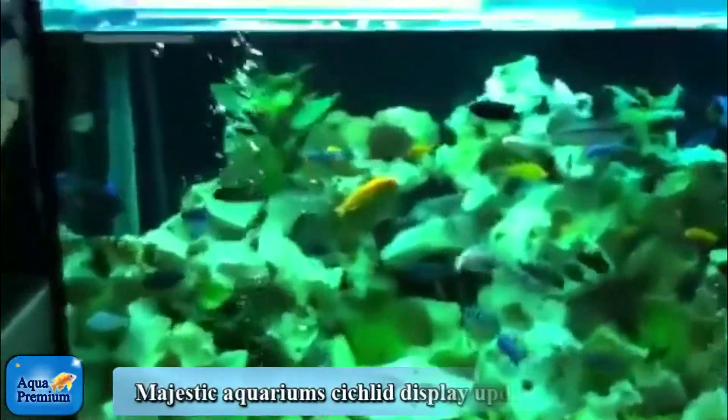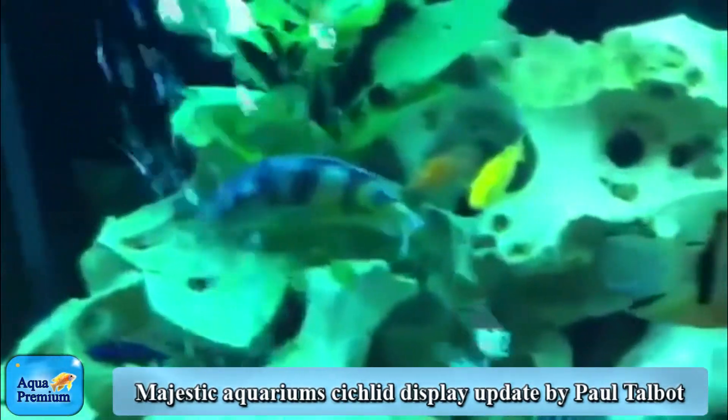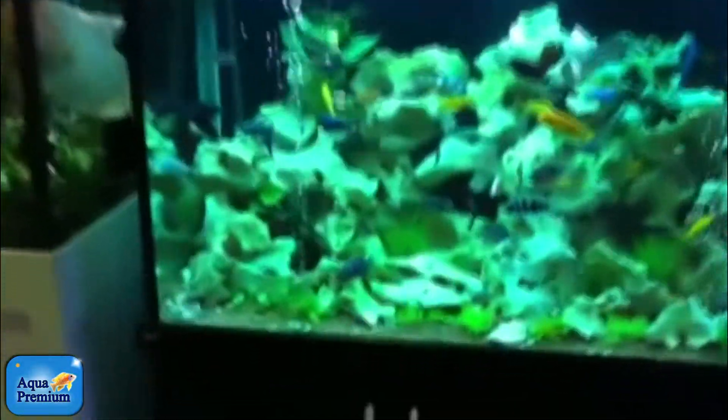Here's a bit of an update just to show you what our cichlid display is looking like now here at Majestic Aquariums. It's looking pretty spectacular. It's got some really beautiful fish in it — nice and full of fish, very full of life.